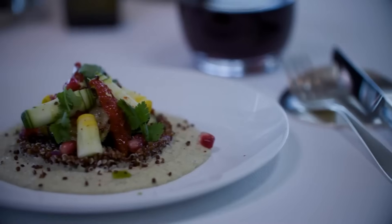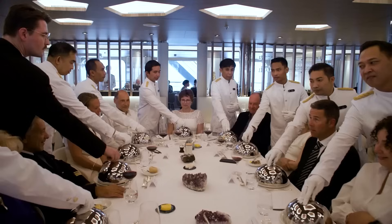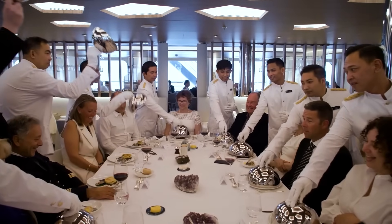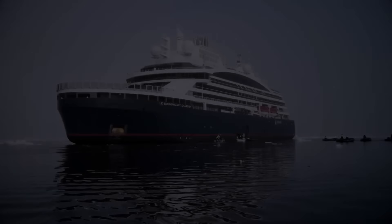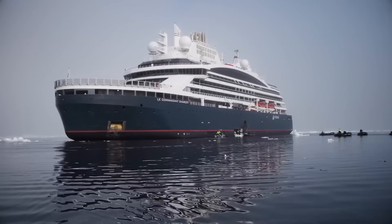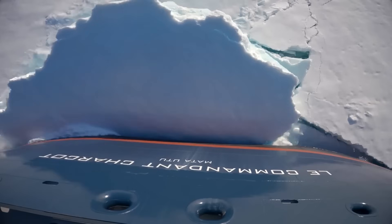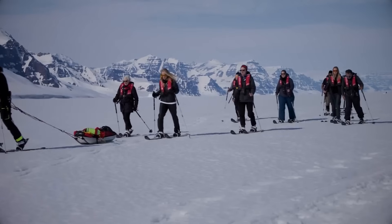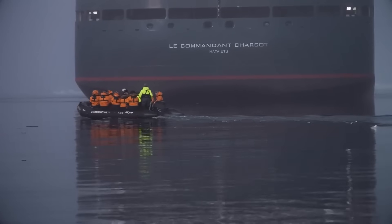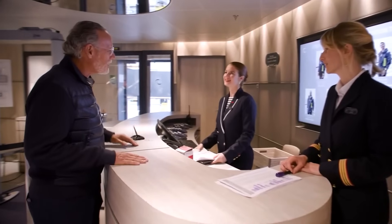The culinary options are extraordinary, prepared with the finest ingredients and served with the unparalleled luxury that only Ponant can provide. Le Commandant Charcot goes beyond luxury, offering not only breathtaking views as you approach your next destination, but also a wide array of activities to enjoy on board. I loved taking you with me on a closer look at the beautiful Le Commandant Charcot.